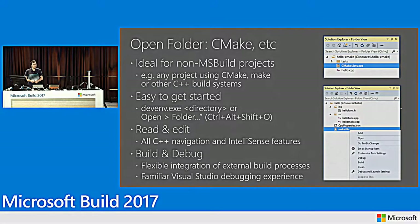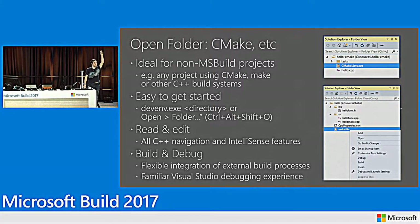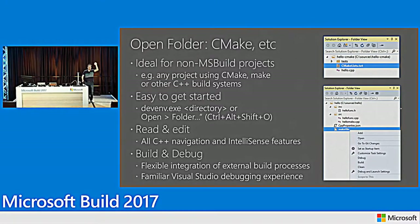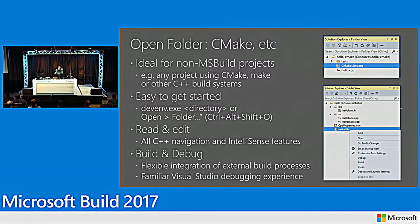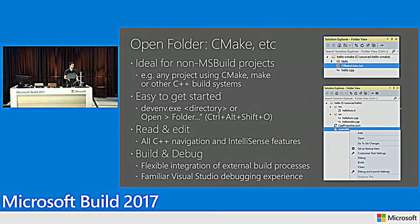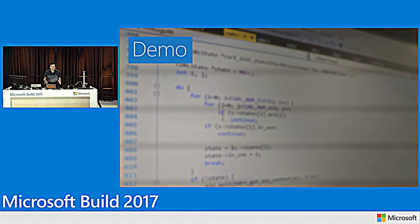CMake is a special case — we do a lot more than just allowing you to configure it. How many of you are actively developing with CMake? A fair share. How many have tried it? How many have heard of it? The last question was just to check if anyone wandered in accidentally.